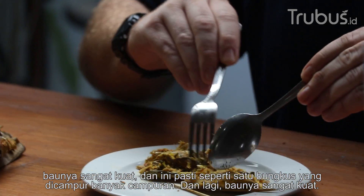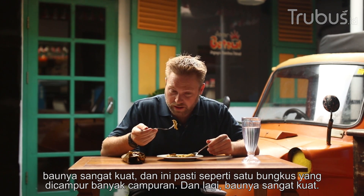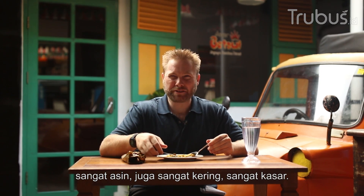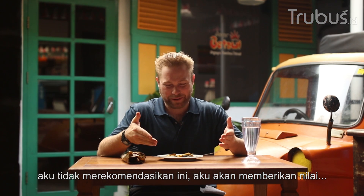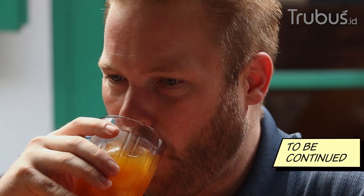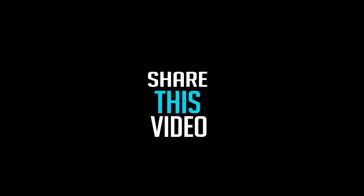As I piece it apart and take it apart, it's definitely packed full of different things. Very strong smell. It's very salty, very dry as well, and very gritty. I don't recommend this one. It's not my style, not my kind of thing. I would give this a one.